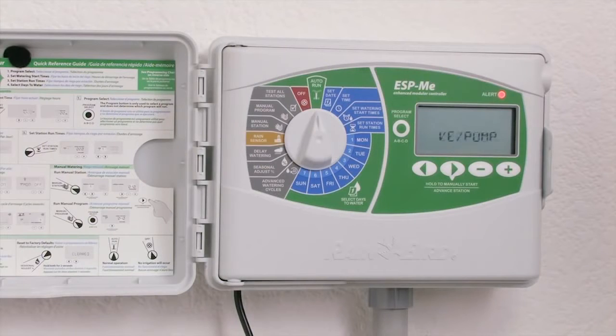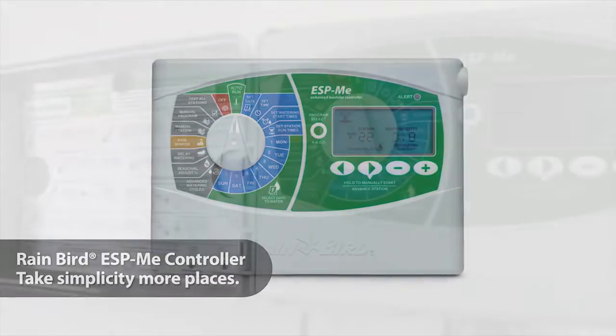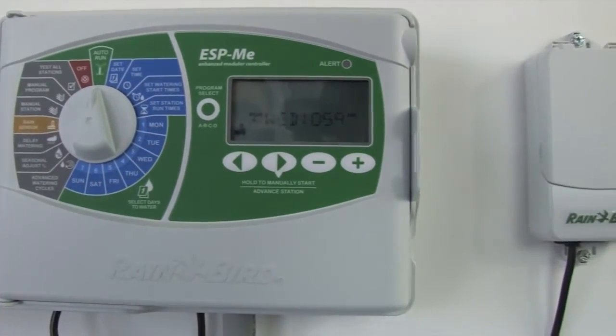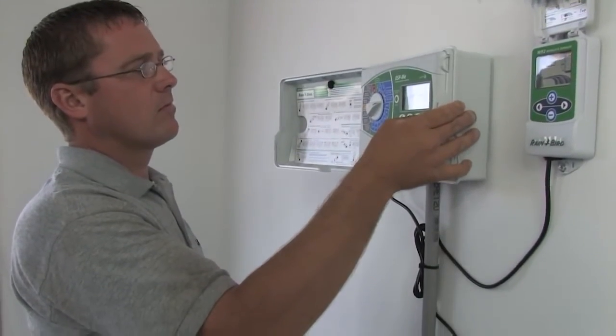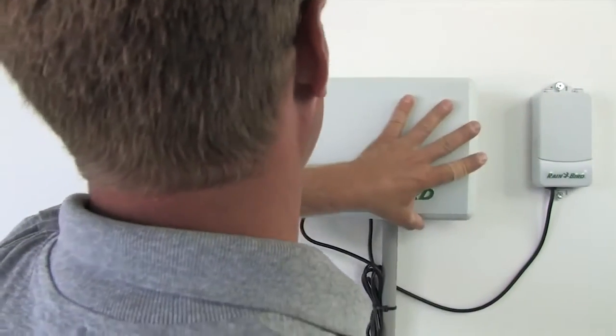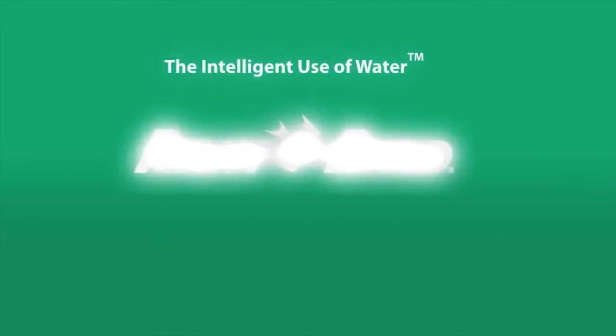Spend less time troubleshooting. The ESP-ME visually notifies you of electrical and programming issues with a bright red LED and scrolling messages across the LCD. In developing the ESP-ME, we took a simple idea and expanded on it with a higher station count and more advanced features. Now it's your turn — use this innovative controller to improve your crew's efficiency, grow your customer base, and take your business to new places. Let's get started.